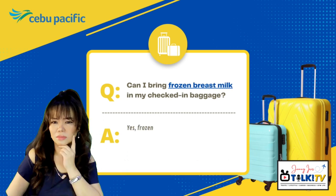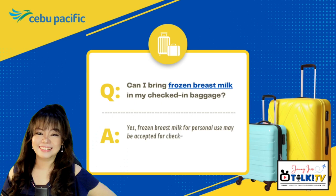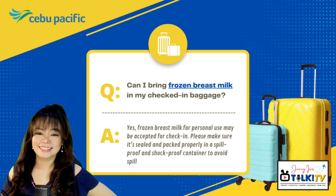Can I bring frozen breast milk in my checked-in baggage? Yes, frozen breast milk for personal use may be accepted for check-in. Please make sure it's sealed and packed properly in a spill-proof and shock-proof container to avoid spillage.